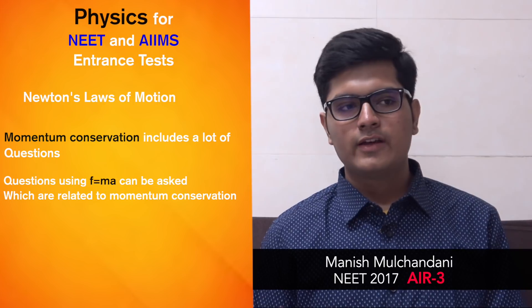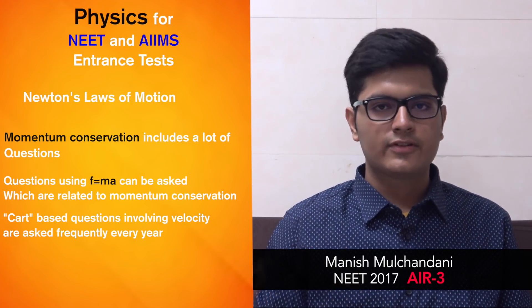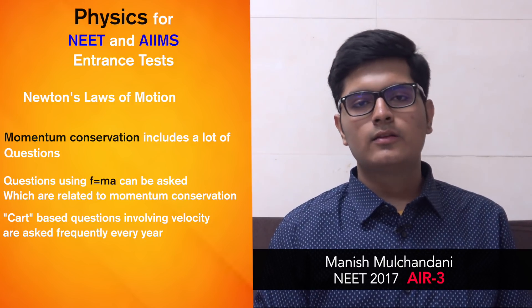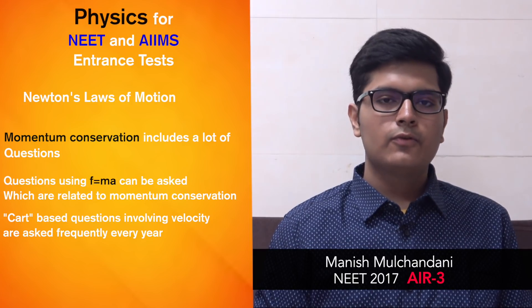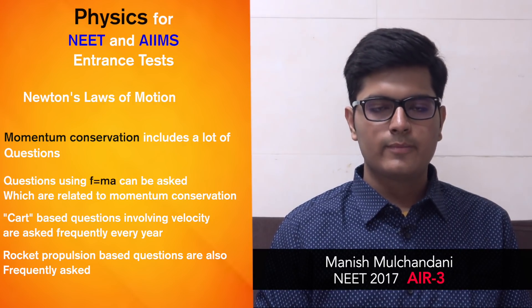Cart-based questions in which a person is sitting on a cart, sand is leaking, and the person jumps off — so what will be the velocity of the cart after the person jumps off. These kinds of questions you'll frequently see in previous papers and reference books for NEET physics. Rocket propulsion is also an important variety of question based on the momentum conservation principle.